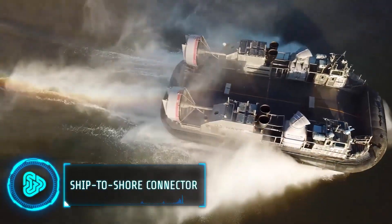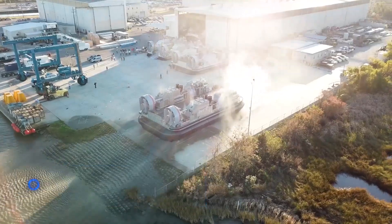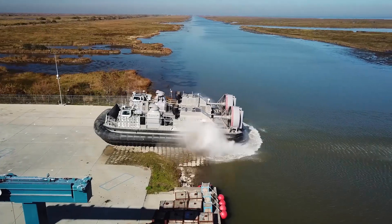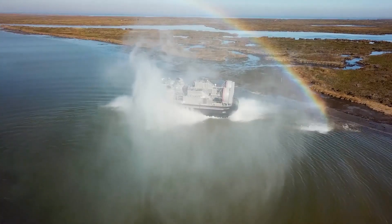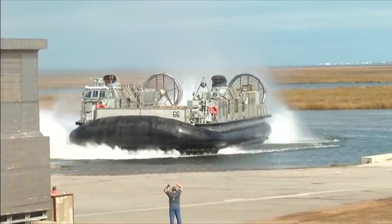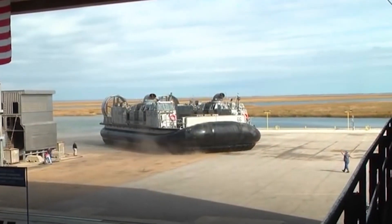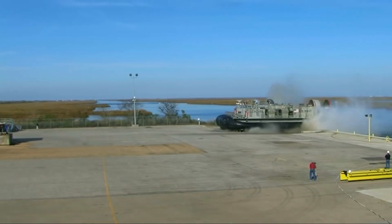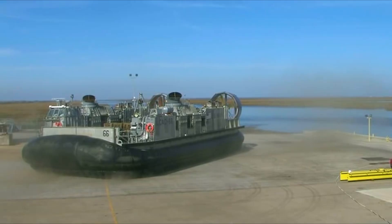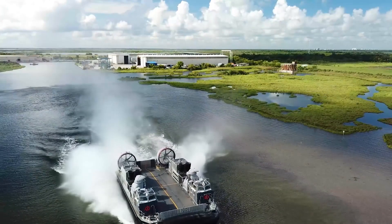The Ship-to-Shore Connector is an innovative military craft designed by Textron Systems to replace the existing landing craft air cushion. It moves things from sea to land quickly and safely, especially during military missions. The SSC is like a high-tech hovercraft that can carry heavy loads, including tanks and troops, right onto the shore. It floats above the water and land, making it perfect for reaching places where normal boats or vehicles can't go.